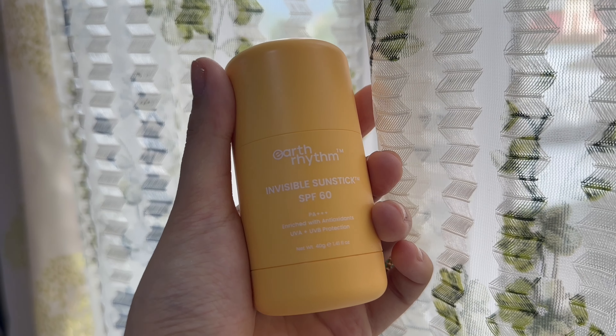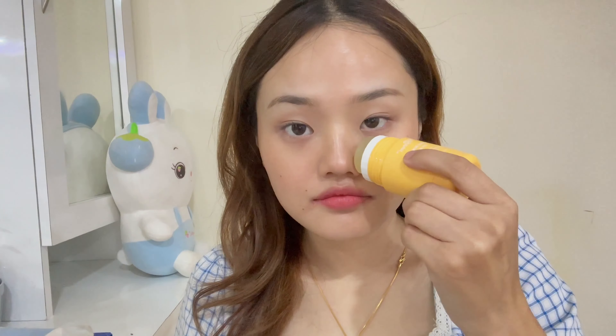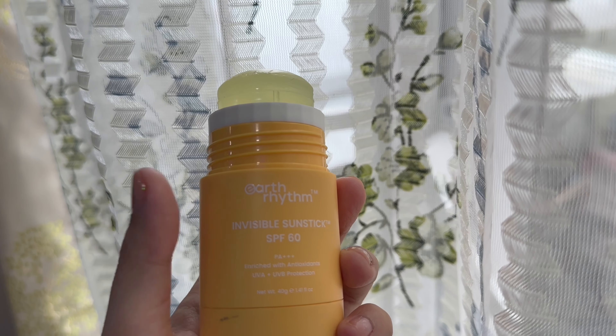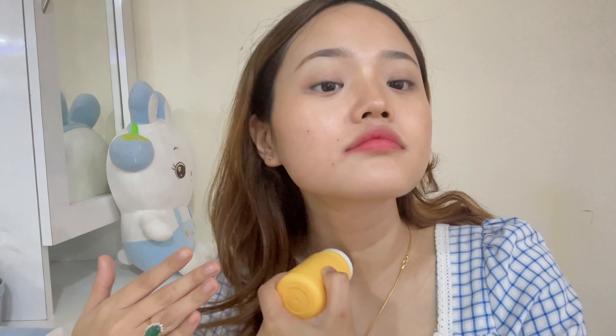The second sunstick is from Earth Rhythm — their Invisible Sun Stick. To give a general overview: it has an SPF of 60, is enriched with antioxidants, and provides UVA and UVB protection. It has 40 grams of product for the price of ₹800. The pros are that it glides so easily on my skin and it is truly invisible, giving very smooth and transparent coverage, which I really like. For the cons, it was giving a bit of an oily feeling, but it was not too noticeable, so it was okay.